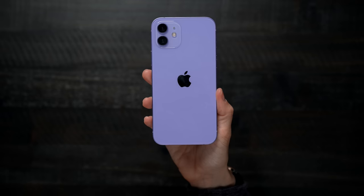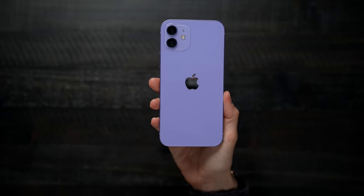I'd love to know from you guys — what do you think of the new purple color? I think it's really, really beautiful. I like the fact that it is way more saturated than the previous iPhone 11 color.